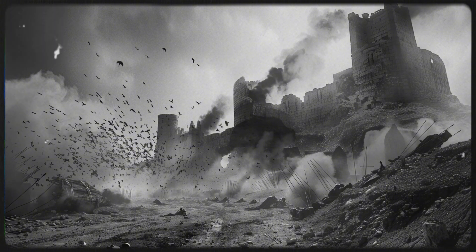In warfare, speed and efficiency can be the difference between victory and defeat. The Polybolos' ability to fire multiple bolts without manual reloading meant that it could maintain a constant barrage against enemy forces. This continuous fire would have been especially effective during sieges, where suppressing enemy defenses was crucial.